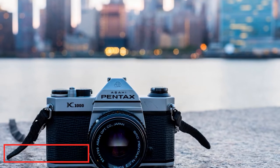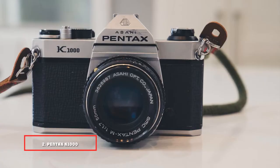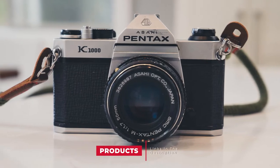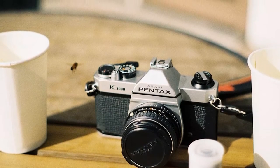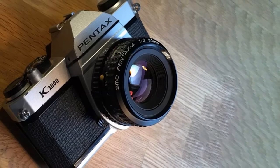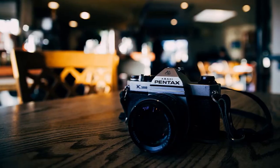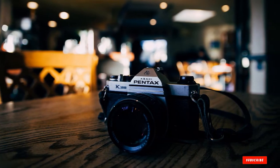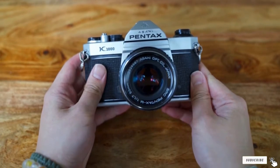Moving on to number two, the Pentax K1000 Manual Focus SLR Film Camera. The Pentax K1000 is about as analog as analog photography gets. The camera shoots completely on manual, allowing you to adjust aperture, shutter speed, and focus shot to shot. Many believe it is one of the best cameras for beginner photographers because it is affordable and teaches you how to shoot on manual, though this can be a deal-breaker for those looking for an easier shooting experience.